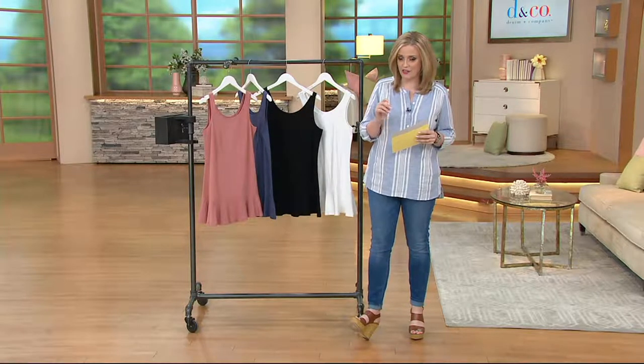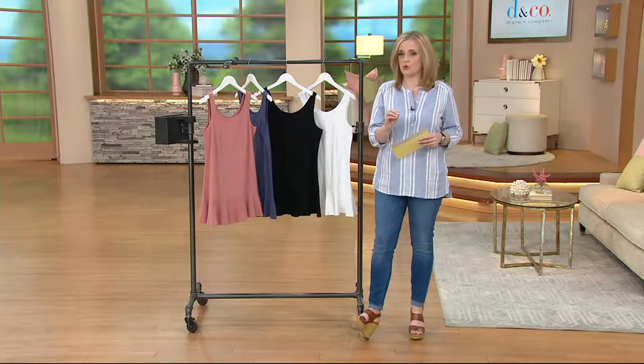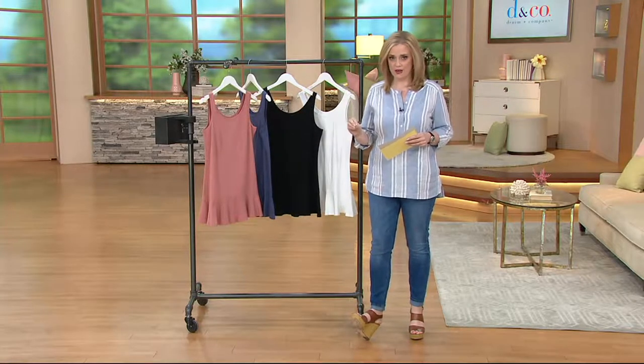The first one's $29.75. The second one, $25.75, and so on for the third, fourth, and so on — as long as they're in the same order number going to the same address.